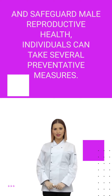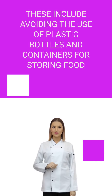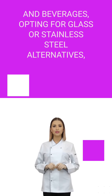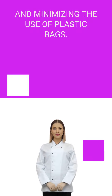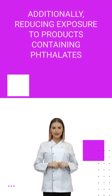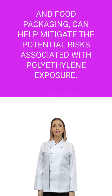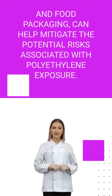To reduce exposure to polyethylene and safeguard male reproductive health, individuals can take several preventative measures. These include avoiding the use of plastic bottles and containers for storing food and beverages, opting for glass or stainless steel alternatives, and minimizing the use of plastic bags. Additionally, reducing exposure to products containing phthalates and BPA, such as personal care products and food packaging, can help mitigate the potential risks associated with polyethylene exposure.